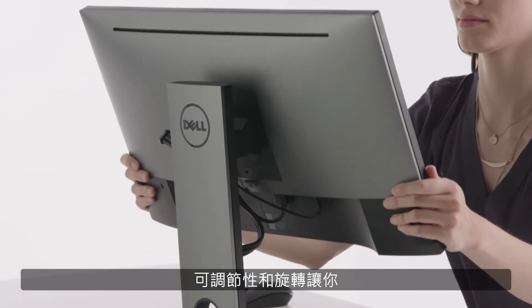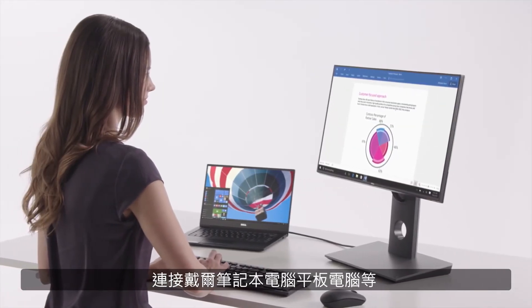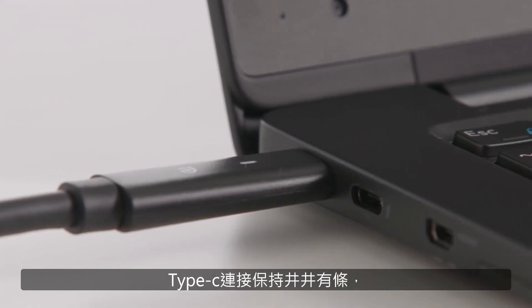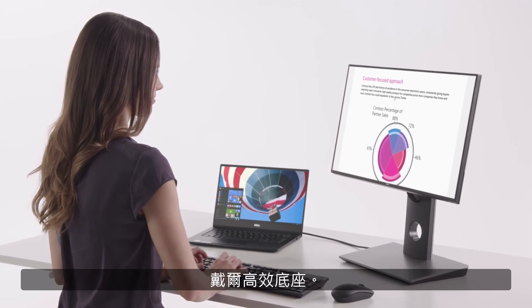Height adjustability and pivoting let you customize your setup. Conveniently connect Dell laptops, tablets, and other compatible non-Dell devices with USB Type-C connectivity. Stay organized and efficient with the Dell Dock with Monitor Stand.